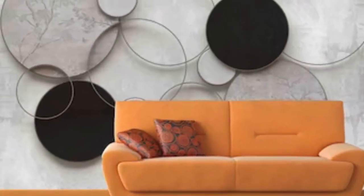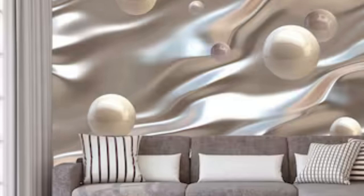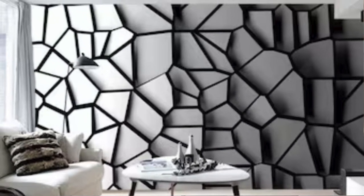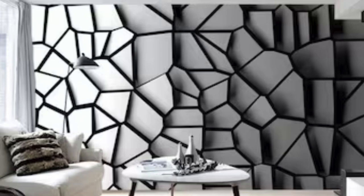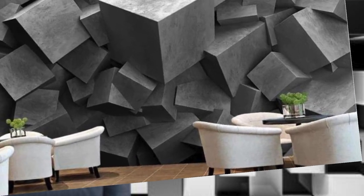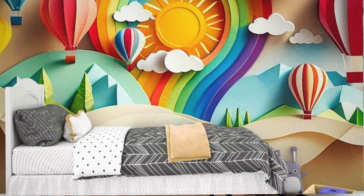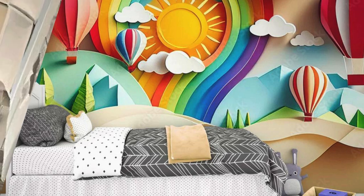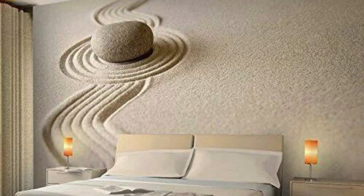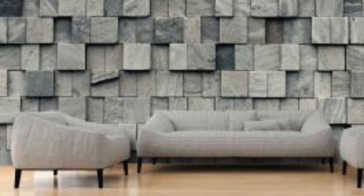Whether you're drawn to the sleek elegance of abstract forms or the realism of nature's finest details, our wallpapers seamlessly integrate technology and artistic craftsmanship. Beyond their aesthetic allure, our 3D wallpapers are a versatile means of personalizing your space, offering an opportunity to express your individuality. With a commitment to quality and a dedication to pushing the boundaries of conventional design, our 3D wallpapers stand as a testament to a new era in interior decor, where every glance at the walls is an invitation to explore the limitless possibilities of visual storytelling.